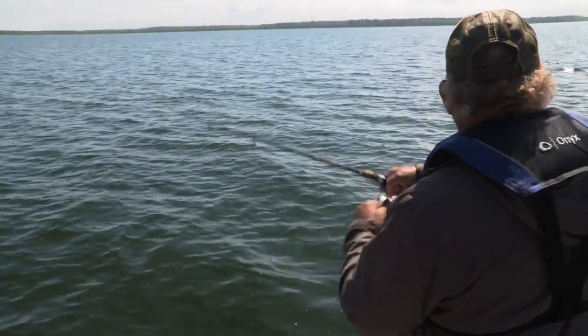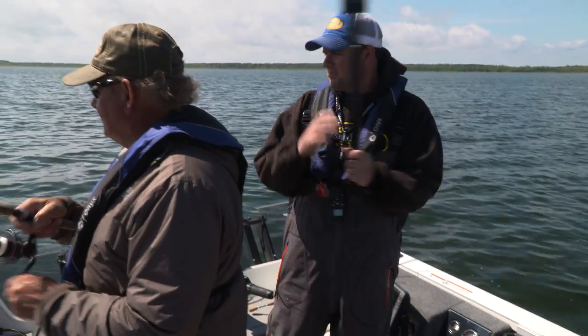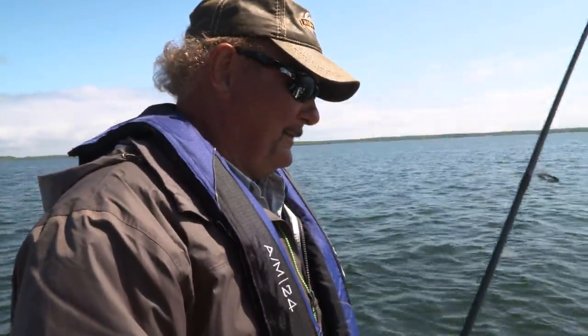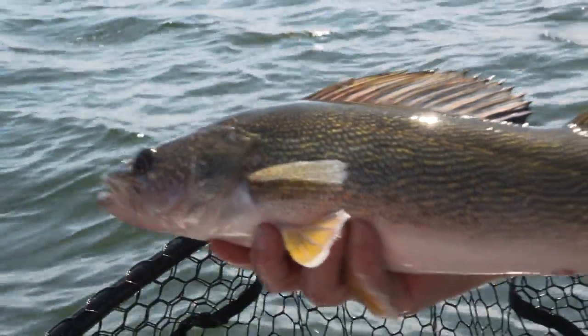We just marked a fish and three seconds later the rod loads up — that is cool! These fish are scattered; you go a hundred yards and sometimes see nothing, then all of a sudden you mark four or five. There's the walleye — beautiful fish! Just a long shank spinner double hook with a minnow going about a mile and a half an hour. The cool thing is you see them on the screen, so trust your electronics — seeing is believing.